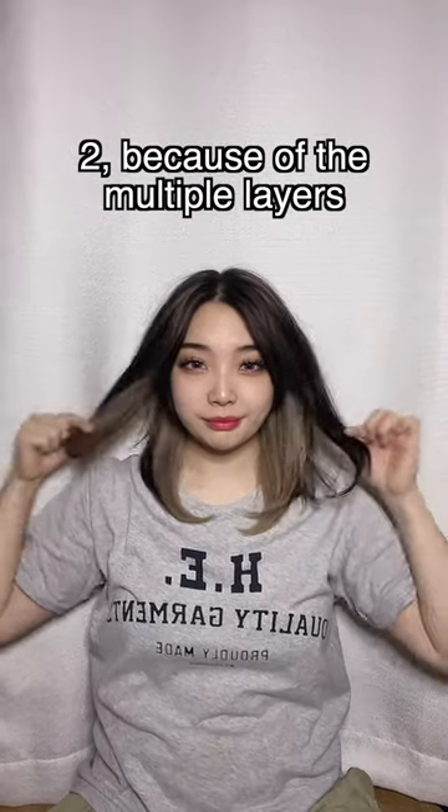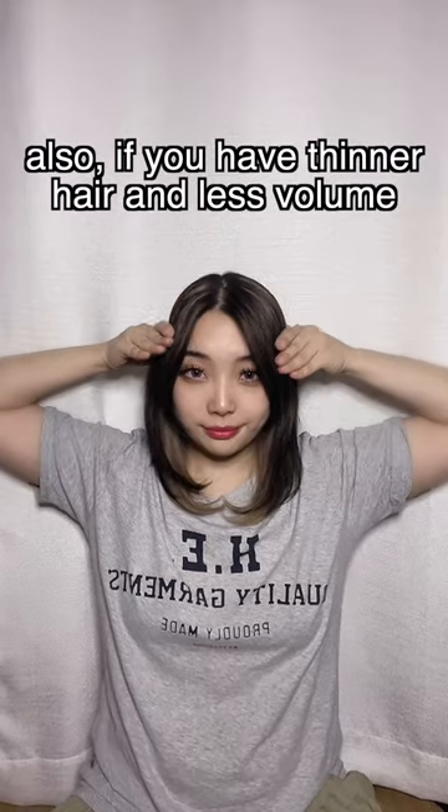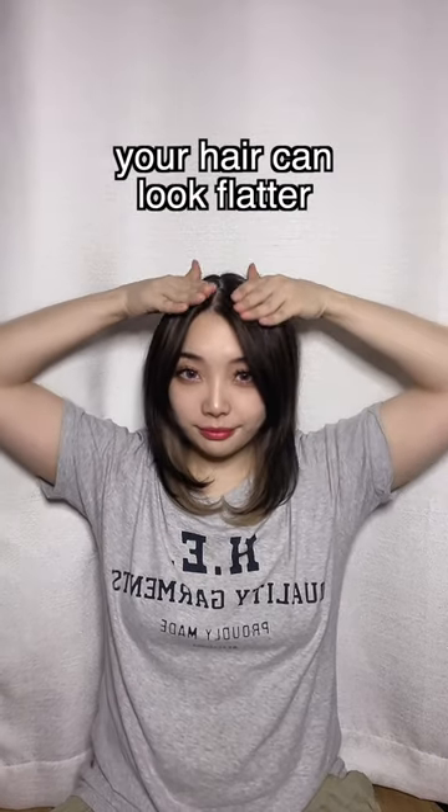Two, because of the multiple layers, you need to style the sides down or it'll start curling up. Also, if you have thinner hair and less volume, your hair can look flatter.